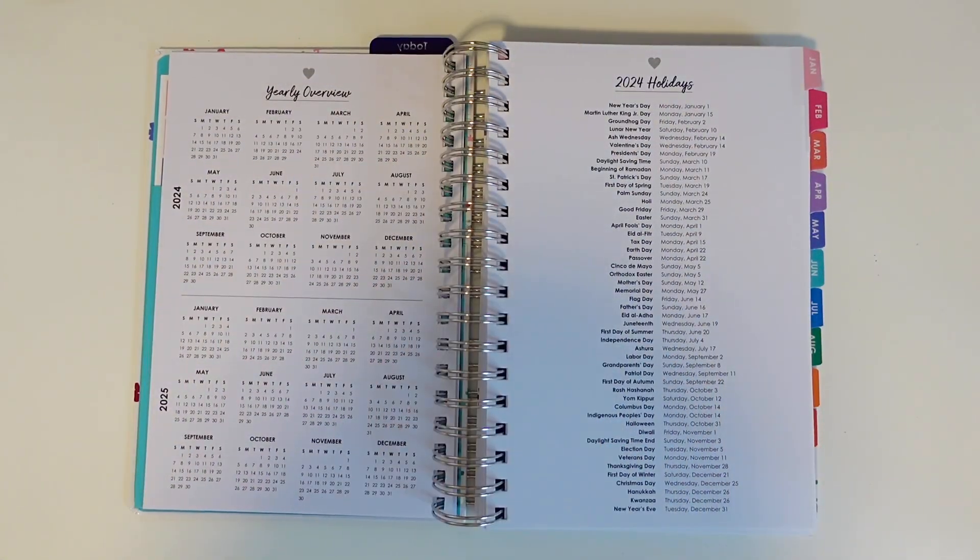The yearly overview gives you a little future planning and a high-level look for the upcoming years. The 2024 holidays page is also a great reference to be able to plan ahead. Now we'll get into the main guts of the planner.